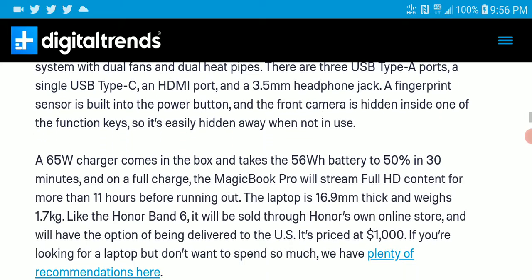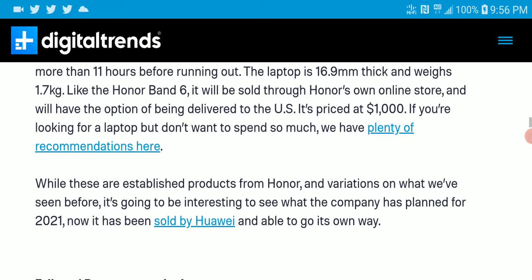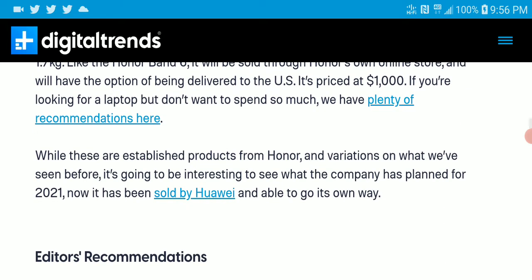It also has a fingerprint sensor, decent speakers, and a 65-watt charger that can go from zero to fifty percent in 30 minutes — really cool. The price is one thousand dollars and it will be available for sale very soon.